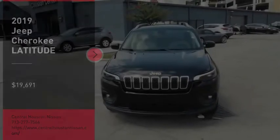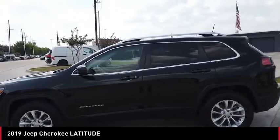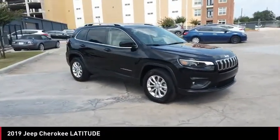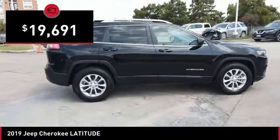Looking for the right vehicle? Check out the 2019 Cherokee. The Jeep Cherokee offers superior off-road capability, making it a fine choice for families who venture off-road or vacation in the mountains or other remote areas, and is priced below $20,000.